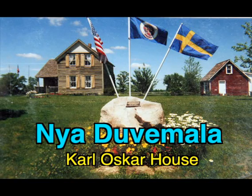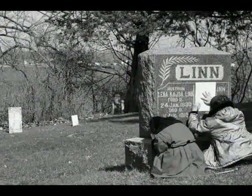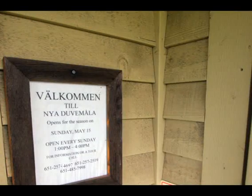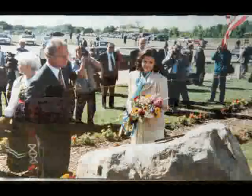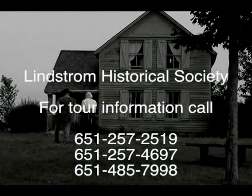You've been watching a quick tour of the Karl Oskar House, an interesting tribute to the Swedish immigrants who pioneered this area. There's more to see both inside and out: the large stone from Småland, Sweden; the Astrakhan apple trees; nearby Glader Cemetery; photo books of the move and restoration; and other attractions of Swedish influence in the Chisago Lakes area. Nia Duvamala welcomes summer visitors from across the United States and many from Sweden, including the King and Queen in 1996. The Lindstrom Historical Society thanks you for watching and hopes you can visit this little dove's nest sometime in the near future.